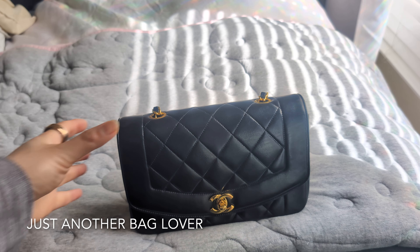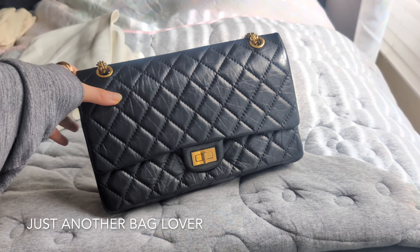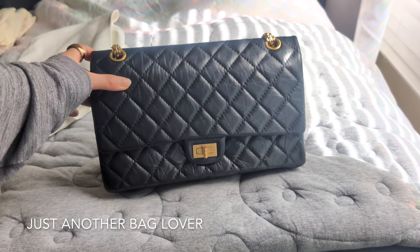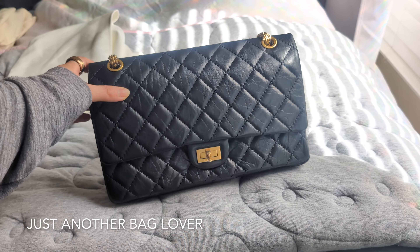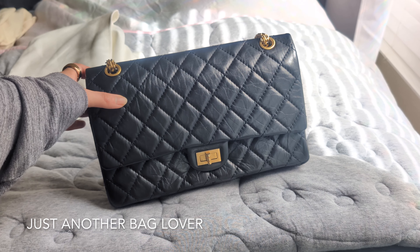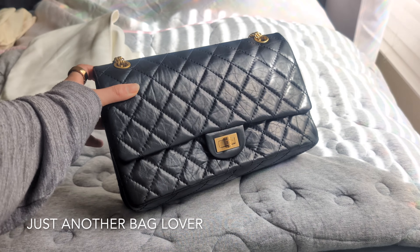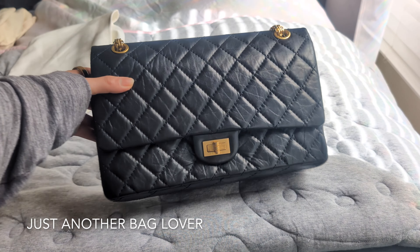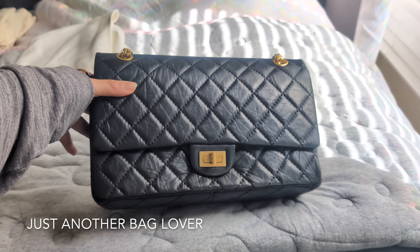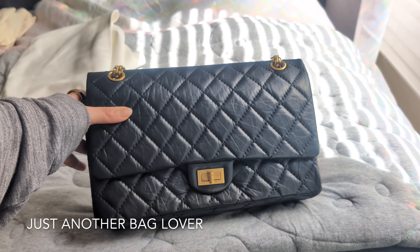Here is my Chanel Reissue in the 226 size, which is the medium — they also have a 227 and a 225. I really love this. It's a great 'if you know, you know' bag. I love carrying it when I need just a few more items but I'm going somewhere where I don't really want to carry a super in-your-face designer bag. It's a very beautiful ladylike bag — not for everybody, but I really like this aged calfskin look. I also got this one from a fashion file.